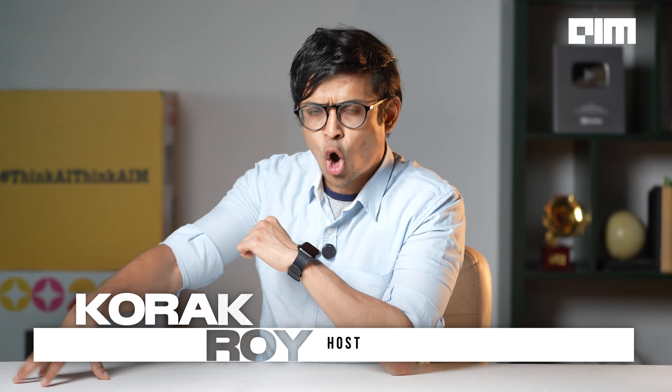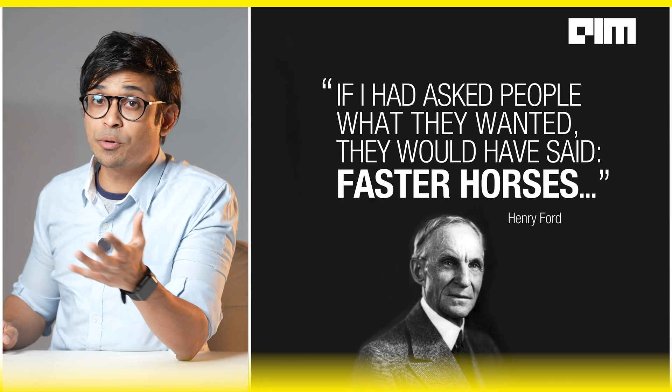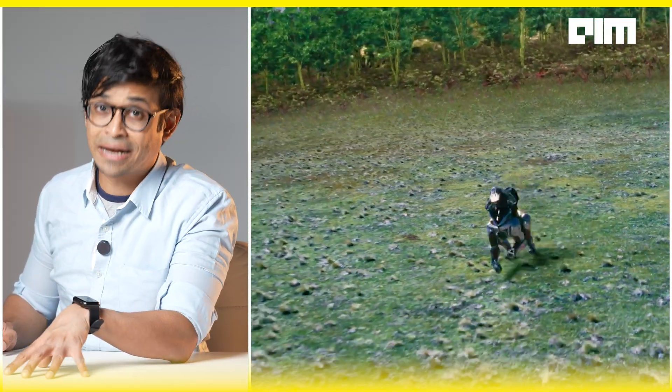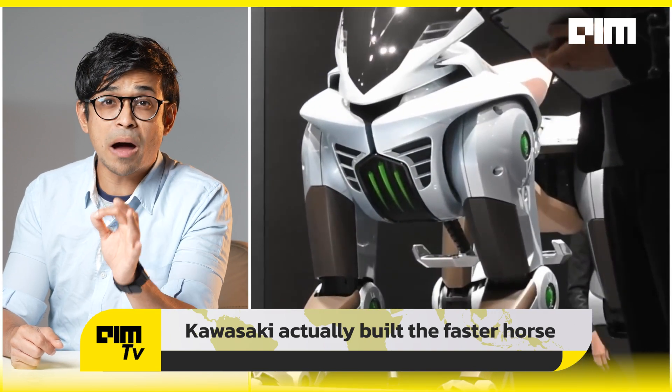We got an AI robot horse before GTA 6, and I'm not making this up. When Henry Ford built a car, he said — and we are quoting him — 'If I'd asked people what they wanted, they would have said a faster horse.' Well, Japan clapped back because Kawasaki actually built the faster horse.